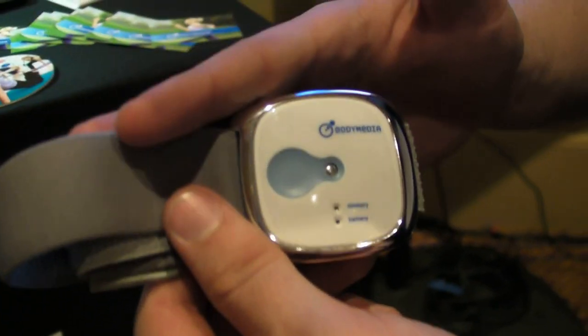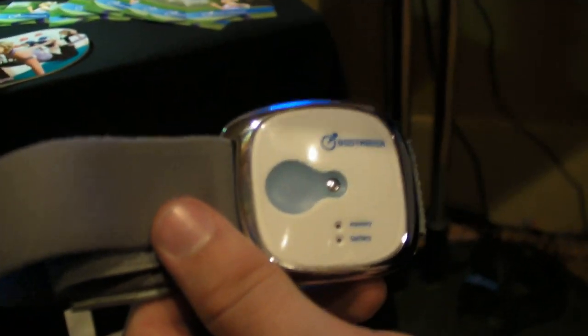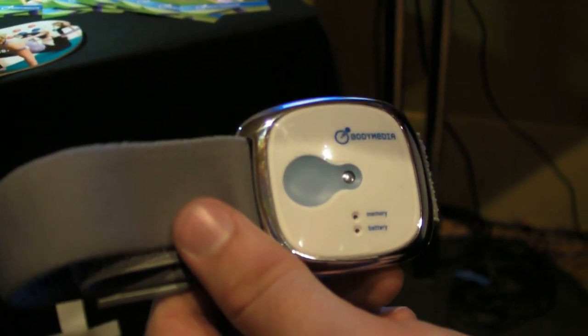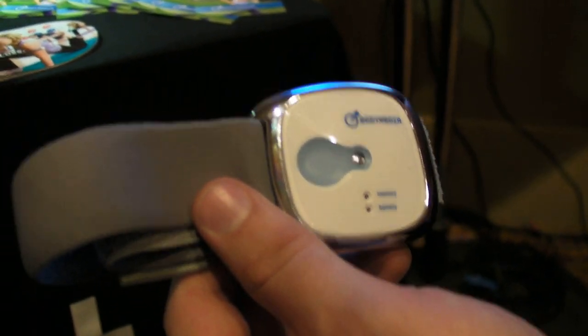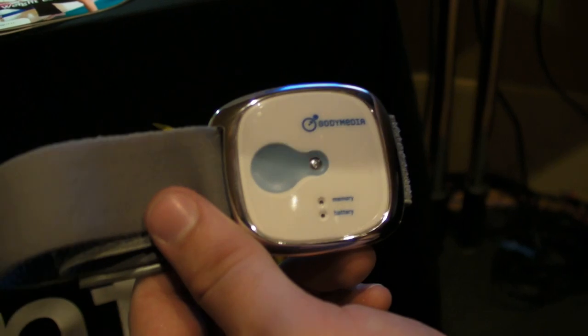This is Body Media — an armband you can wear. It's monitoring calorie burn, activity levels, and how well you sleep at night. It sends that information via Bluetooth in real-time to an app on your iPhone or Android, so you can track your progress throughout the entire day against goals and targets that you set for yourself.